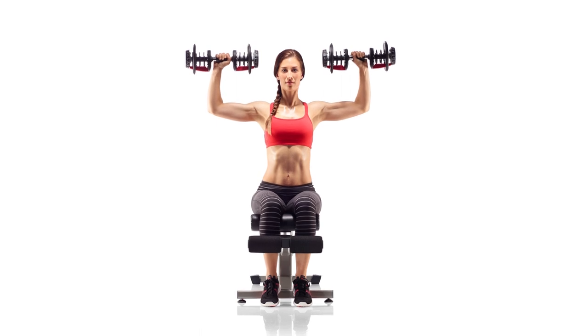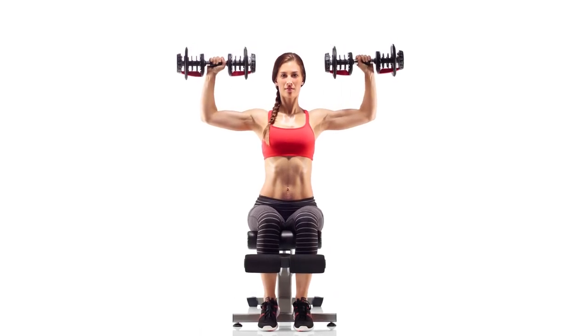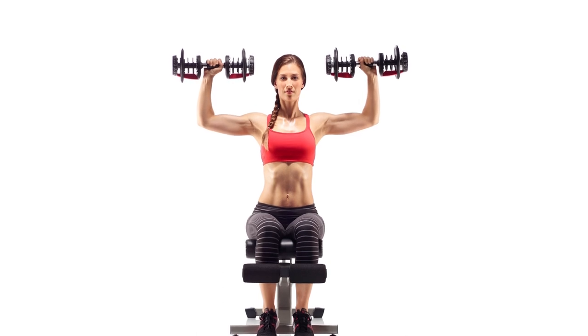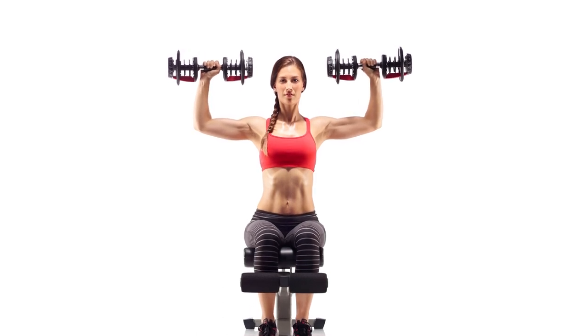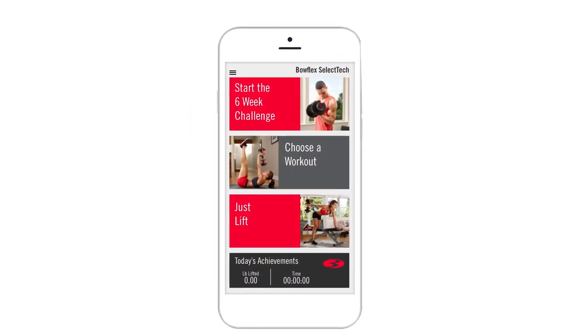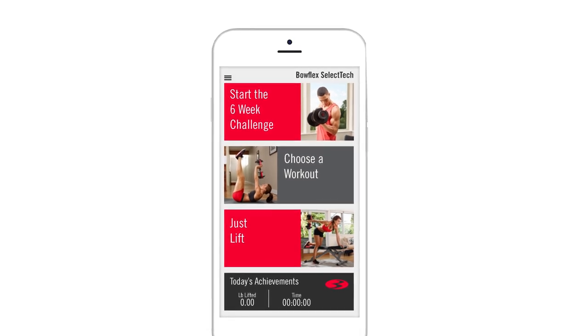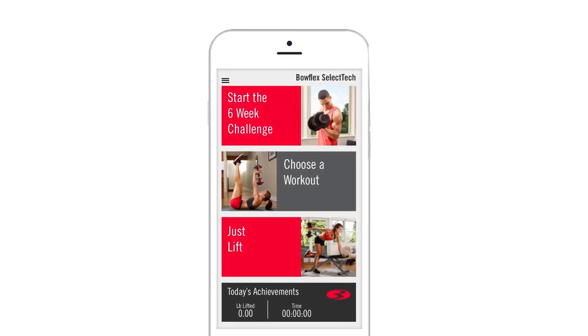Workouts can be pretty frustrating when you don't have a clear workout plan or a training partner. With the SelectTech 552, you can enhance your training program through the Bowflex SelectTech app. Through the app, you'll get access to over 70 free training workouts and access to coaching and motivation material all without the price of having a personal trainer.